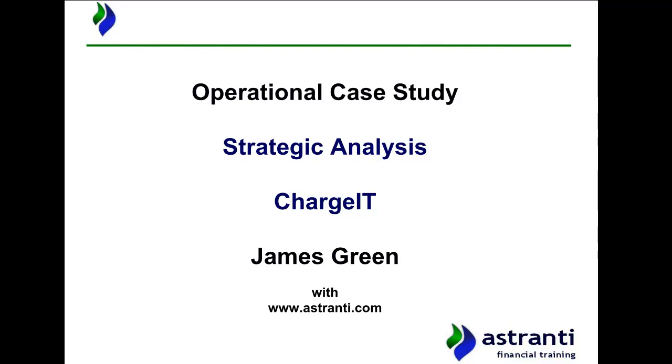Hello and welcome to this Estranti video for the May and August 2020 operational case study exam sittings, where we're going to be conducting a strategic analysis based around our pre-seen company Chargett. The aim of this video is to give you more insight into Chargett's strategy as an entity and then to analyse and predict where the company will look to move in terms of its strategic development going forward.